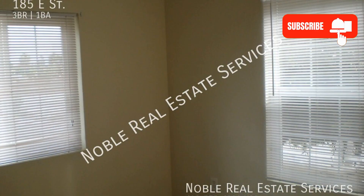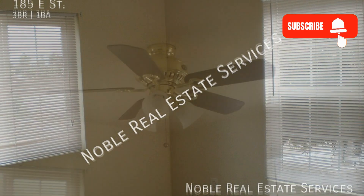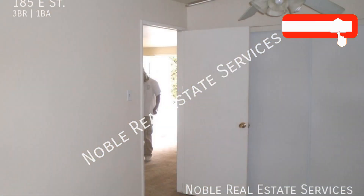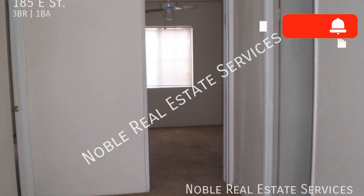This property boasts a cozy living space spanning 1,000 square feet. There are three spacious bedrooms offering plenty of room for sizable beds. There's a well-equipped bathroom. The home also includes additional storage and laundry connections. With its carpeted floors and charming features, this home won't stay on the market for long.